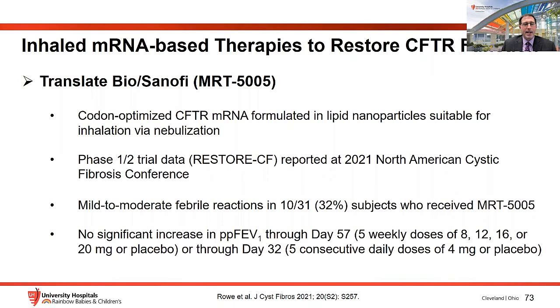Translate Bio and Sanofi presented phase 1 and 2 clinical trial data at a recent CF meeting. Their candidate MRT5005 is an optimized CFTR mRNA in lipid nanoparticles amenable to nebulization. The study noted mild to moderate febrile reactions in about a third of subjects. No significant increase in lung function was seen through day 57 after five weekly doses, or day 32 in an arm receiving five consecutive daily doses of four milligrams versus placebo. These data have been presented in abstract form.